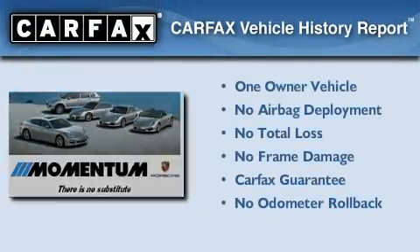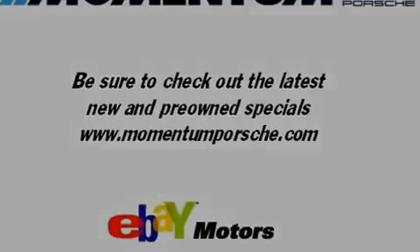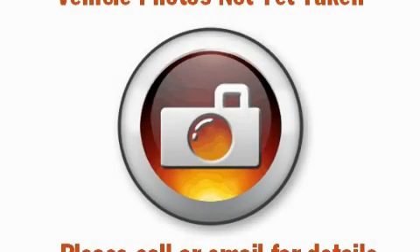This SUV has had only one owner, and it qualifies for the Carfax Buy-Back Guarantee. Stop by today and test drive this automobile for yourself.